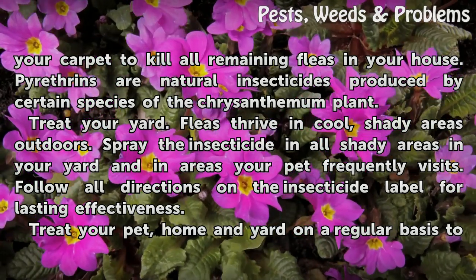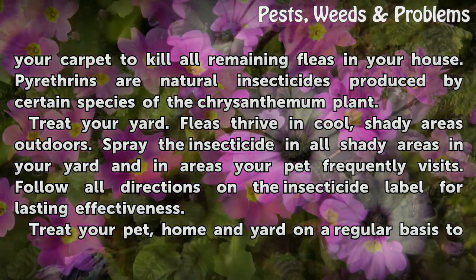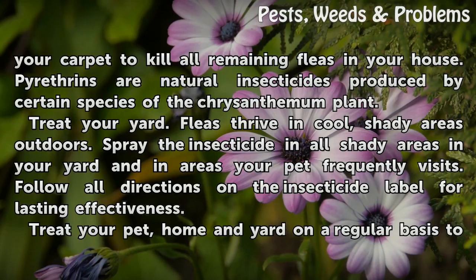Treat your yard. Fleas thrive in cool, shady areas outdoors. Spray the insecticide in all shady areas in your yard and in areas your pet frequently visits. Follow all directions on the insecticide label for lasting effectiveness.